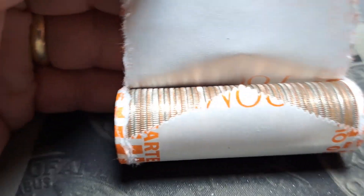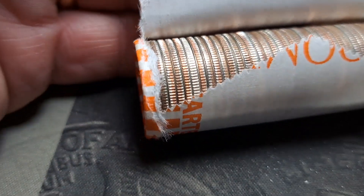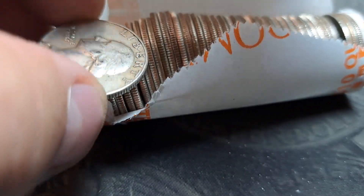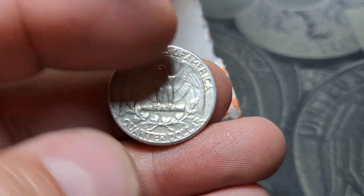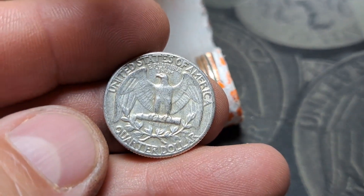Roll 39 — just peeled this one open and I think right there we may have a shiny. And we do — 1964 out of Philly. Silver in the box, that is awesome, love it.